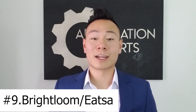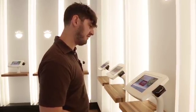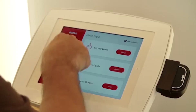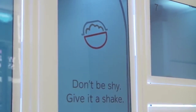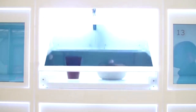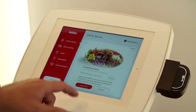Number 9 is Brightloom, or Itza. Itza began as a vegetarian restaurant with automated ordering systems which include kiosks and an app. They were also able to aggregate orders from third-party delivery apps for kitchen staff, and they had food delivery cubicles with highlighted displays. After opening six restaurants which have now all closed, Itza rebranded as Brightloom and pivoted to selling its automated systems for ordering and serving food instead of running restaurants.